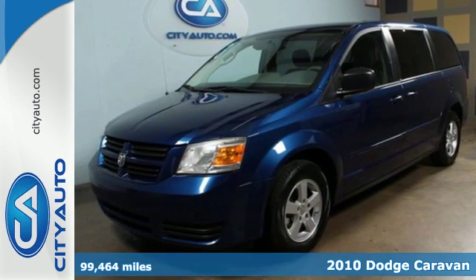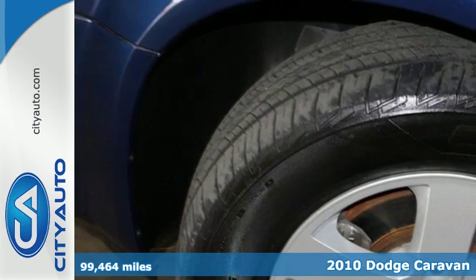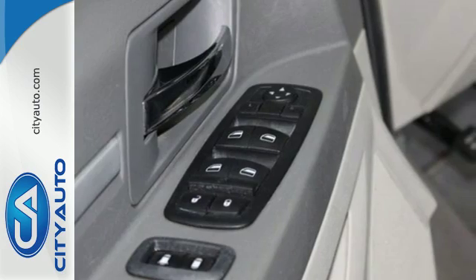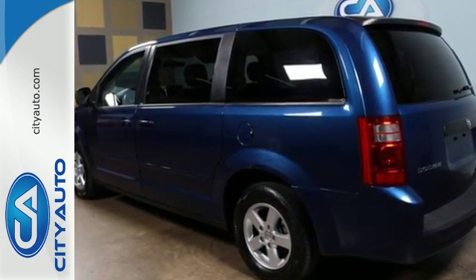It's a 2010 Dodge Grand Caravan. The legendary Grand Caravan is loaded with standard features, including one-touch power windows, power heated mirrors, air conditioning, four-wheel anti-lock brakes, stability control, and child seat anchors.